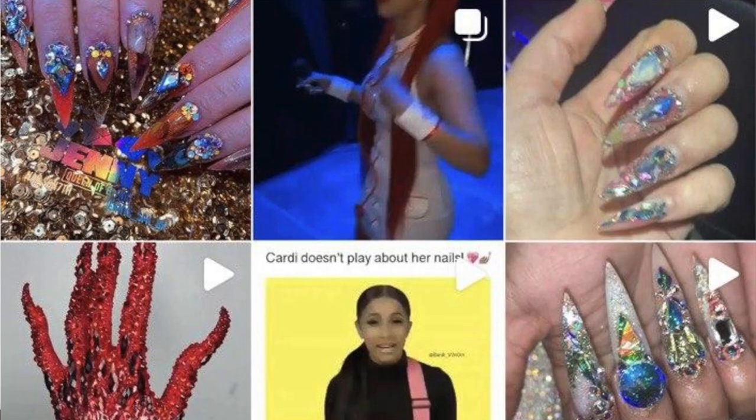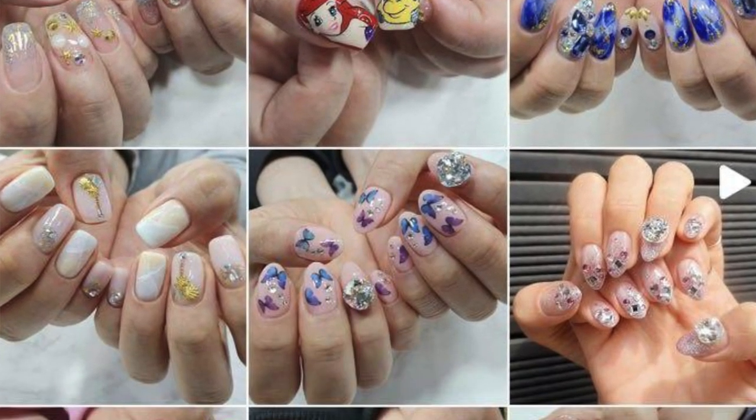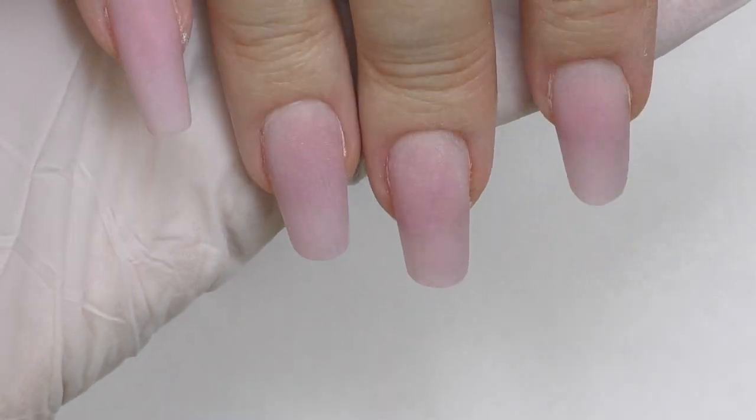Tip number four: create your specialty. If you look on Instagram for nail technicians or nail educators, you'll notice that almost everyone has their own specialty. For example, Jenny Bui — her specialty is bling nails, rhinestones, kind of Cardi B nails. And if someone in New York wants bling nails, they will definitely come to her because they know that's what she specializes in. Some nail technicians specialize in hand-painted designs, some are really good at pedicures or natural nail care, some are great at nail sculpting. So take a moment and think: what do you like to do the most? Is it nail art? Nail sculpting? Once you choose it, you need to show it more — post that kind of content more — and everybody will know that this is your specialty.